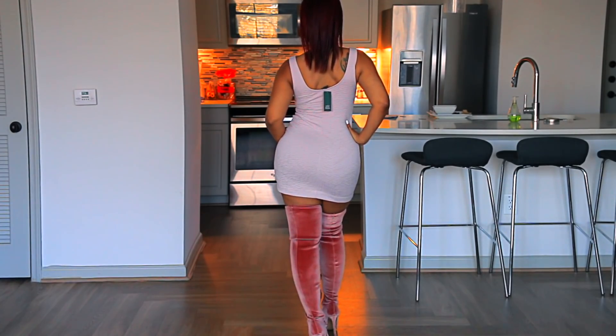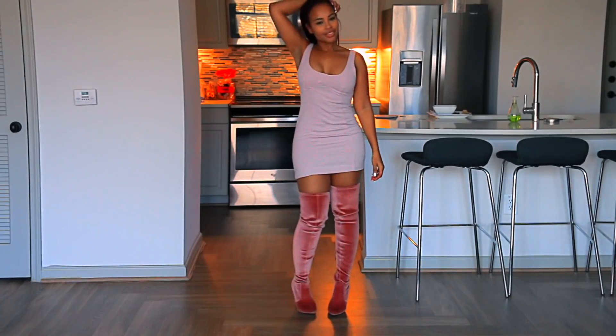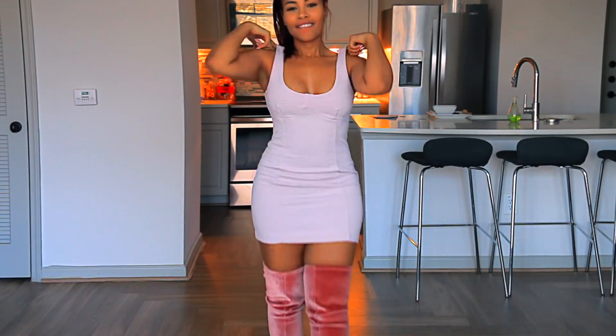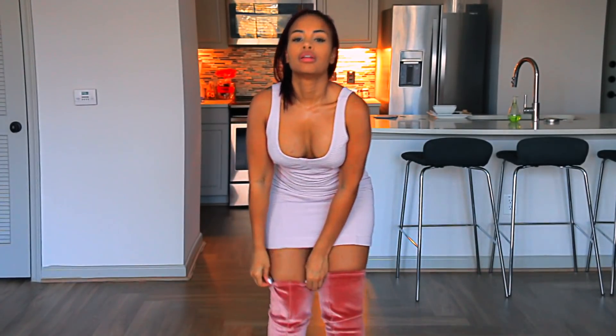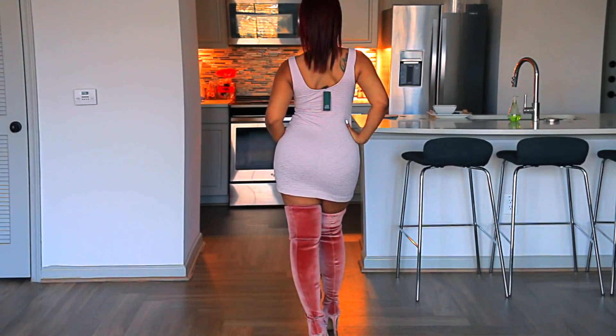Hey guys, it's Sedora. I'm back with a new video. I know I've been gone for a minute but I really had to concentrate on GS by Sedora Hair Growth Oil, so it's been a very crazy few weeks but I'm back. Let's get into this new video — Walmart outfits, holiday edition, sleigh.